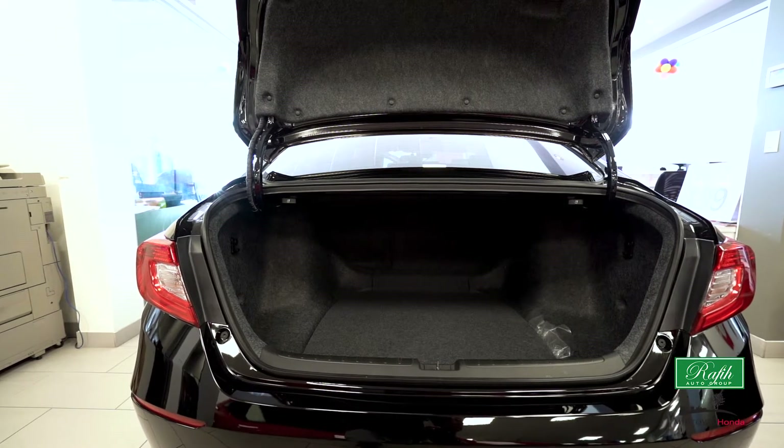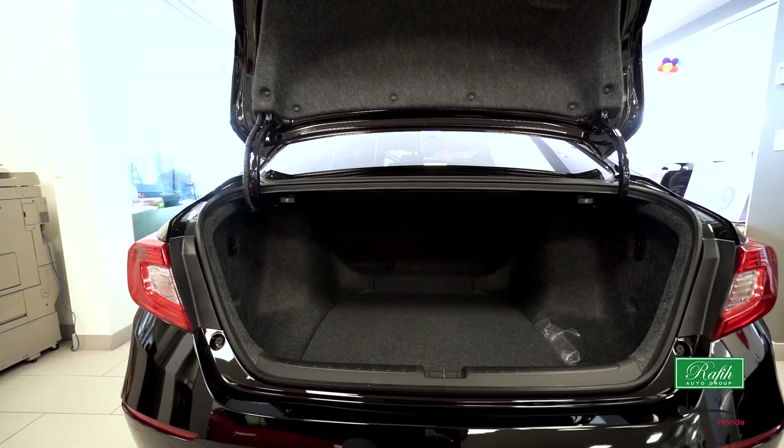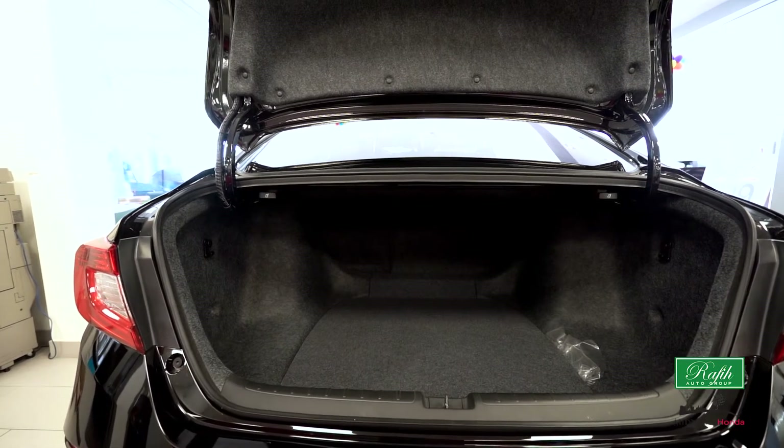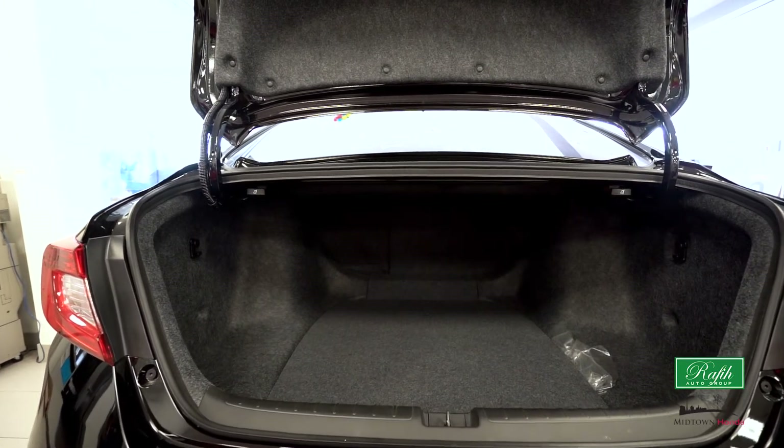Did we mention storage? This Honda Accord comes with plenty of it, offering you a large cargo space and giving you that 60-40 split bench.